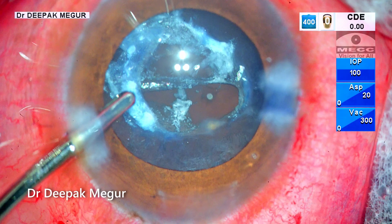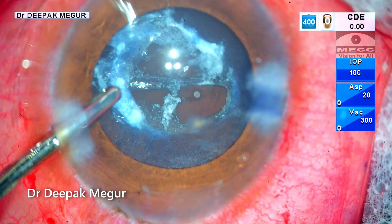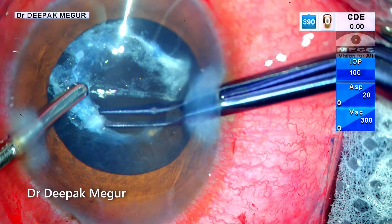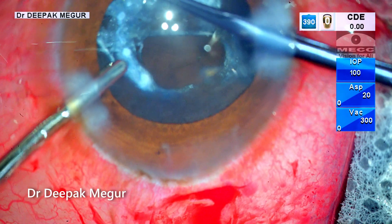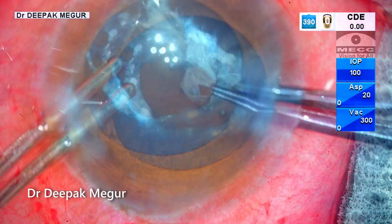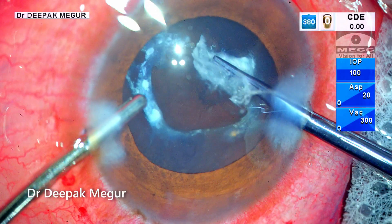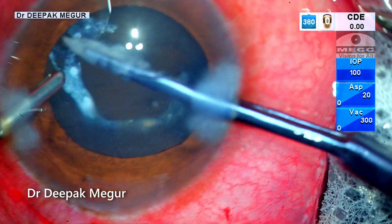Now I want to perform a posterior capsule rhexis because I can clear the visual axis. I am going in with my rhexis forceps, grasp the torn edge of the posterior capsule, and perform the rhexis. The calcific plaque is getting peeled off along with the posterior capsule. I am aiming to size this in such a way so that the entire calcified area can be removed.